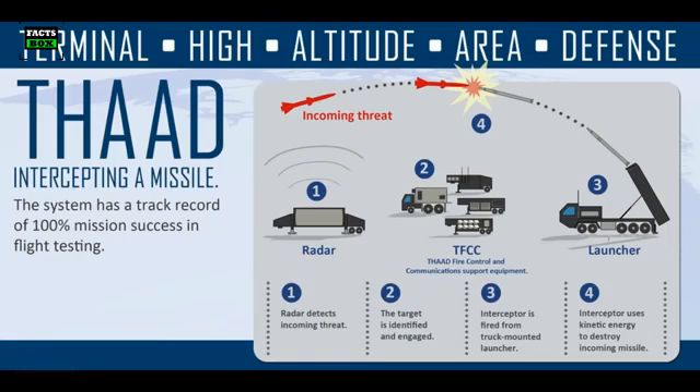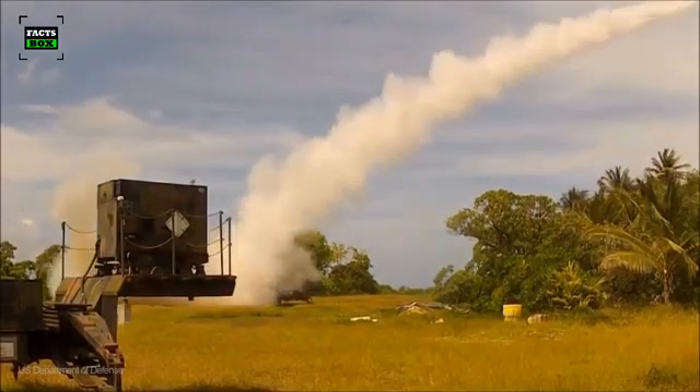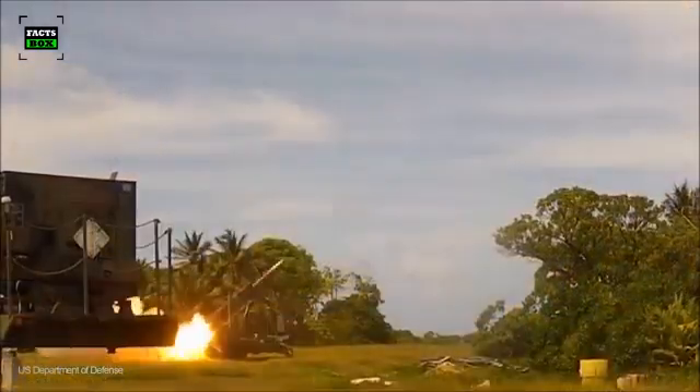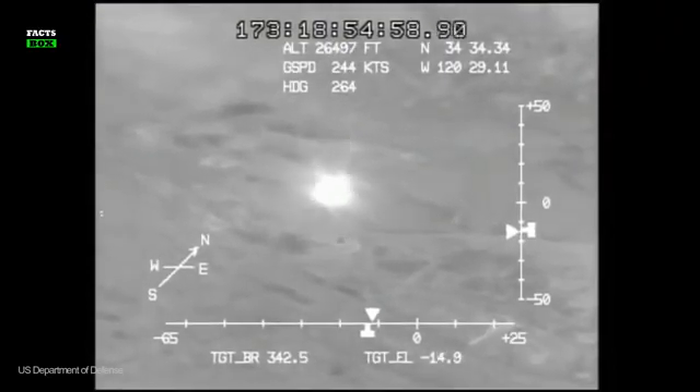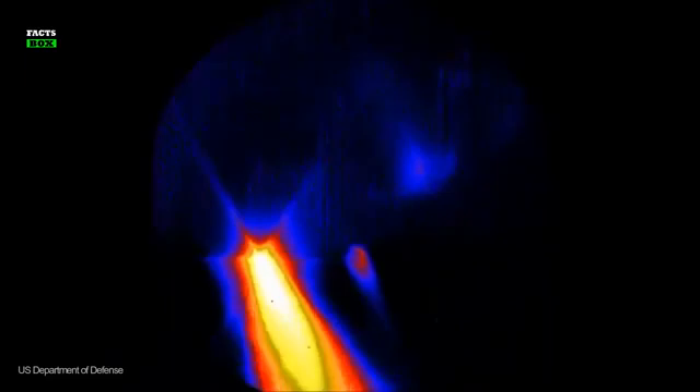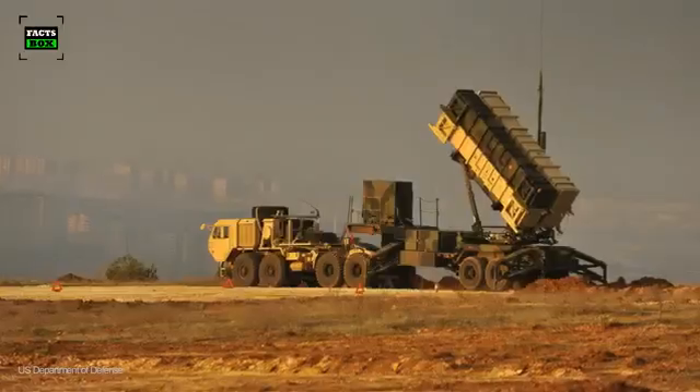How does it work? At Stage 1, the radar detects and tracks ballistic missile threats. Then, an interceptor missile is fired towards the enemy projectile. In the final stage, the interceptor missile slams into the enemy missile, causing it to explode before it reaches its target. The THAAD system boasts a range of 200 kilometers and fires its interceptors at speeds of up to 10,000 kilometers per hour. It intercepts missiles at altitudes of up to 150 kilometers. Any targets that slip to lower altitudes are intercepted by the Patriot defense system.